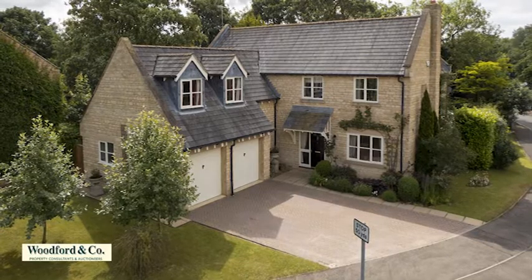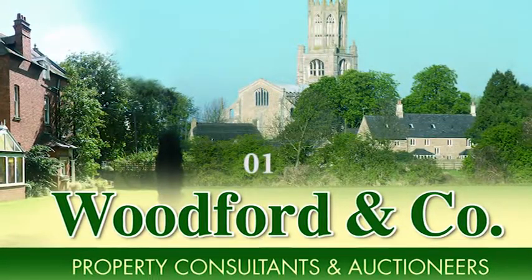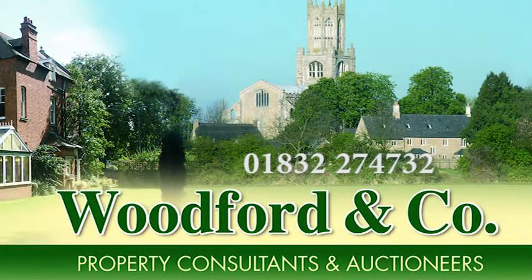For further details of this property or to arrange a viewing, please call Woodford & Co. on 01832 274 732.